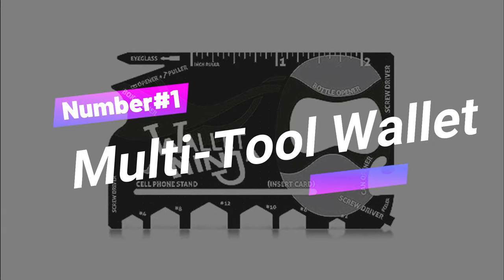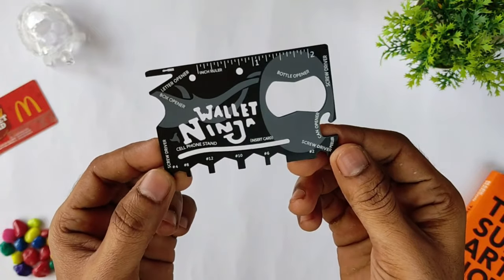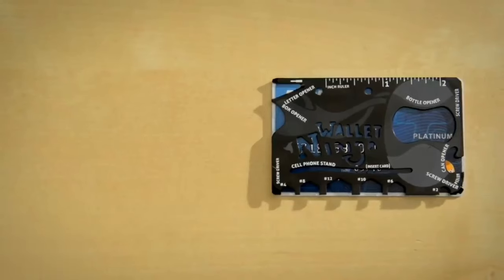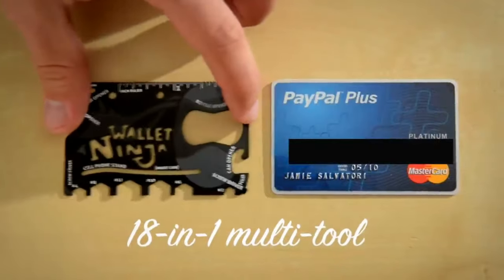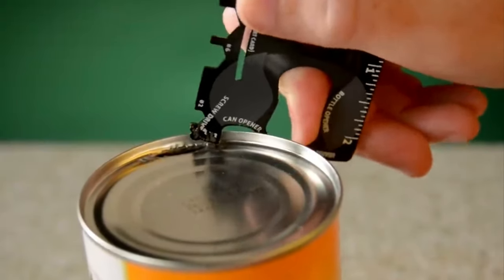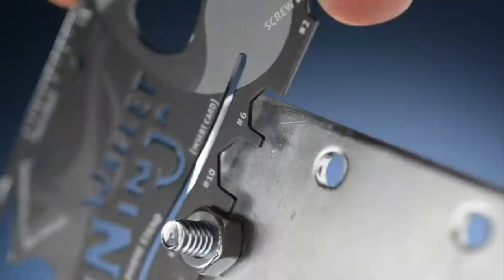Number 1: Multi-Tool Wallet. This Wallet Ninja Multi-Tool is basically like having a Swiss Army knife in your wallet or pocket. The credit card-sized wonder packs a punch with 8 tools in one, from a screwdriver to a cell phone stand. Plus, it's made to last with super tough steel that won't bend, break, or rust.